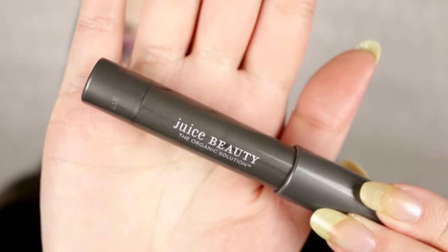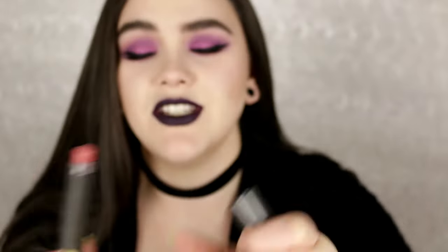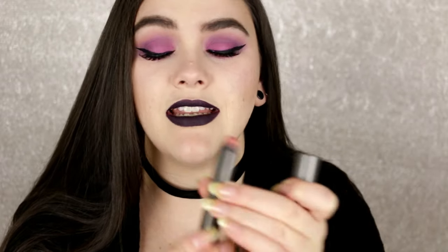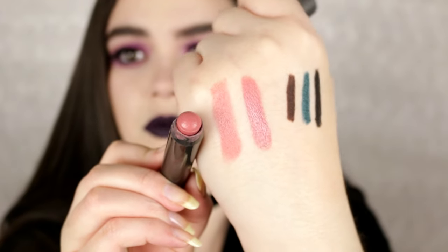This one is from Juice Beauty — it came in my Ipsy box a couple of months ago. This is their Luminous Lip Crayon in number 12, Malibu. It's a beautiful peachy nude color and it has been well loved. It's a twist-up jumbo crayon and it smells good. It's actually a very similar color to the Flower Beauty one, but it's a really nice sheer peachy nude. I was really surprised at how much I love and reach for it.